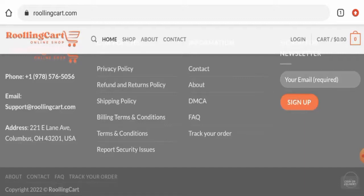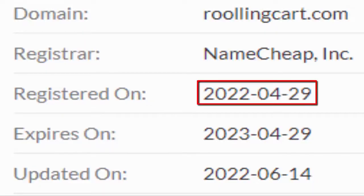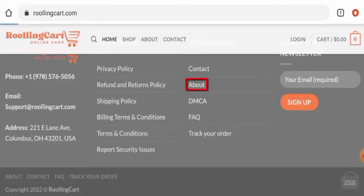This website is secured by the HTTPS protocol and SSL integration to keep details and transactions safe, which is a good sign. The website was created on 29 April 2022 and is set to expire on 29 April 2023. Next, we're going to check their About Us section.